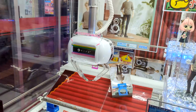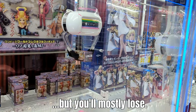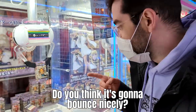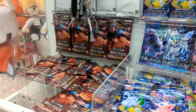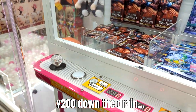You might win one — oh, you did it! Nice! But you're mostly going to lose. 200 yen to play. Oh no, 200 yen down the drain.